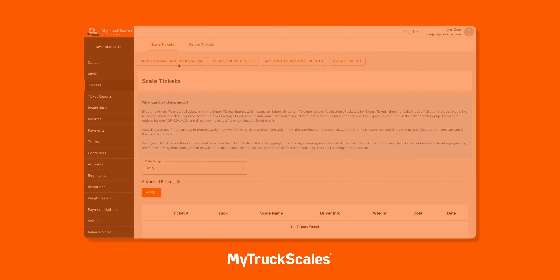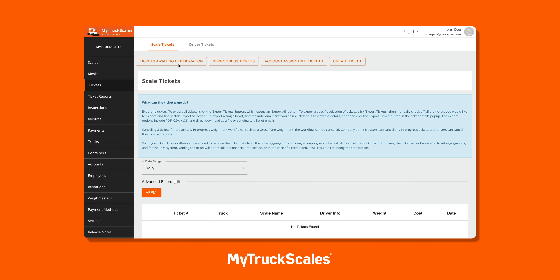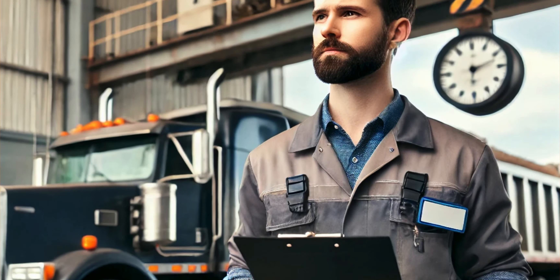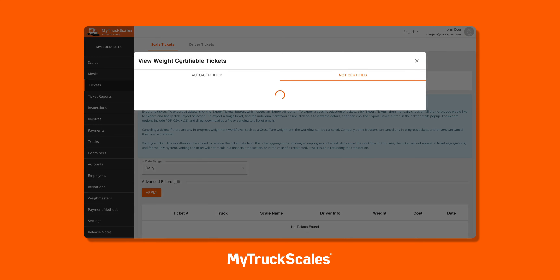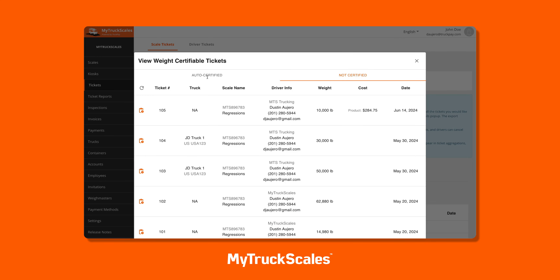Imagine this: you could save hundreds of thousands of dollars each year by having one Way Master monitor up to 15 scales at once. No more struggling to find and retain expensive Way Masters at each location. My Truck Scales makes this possible.